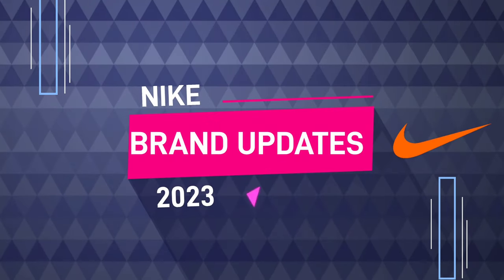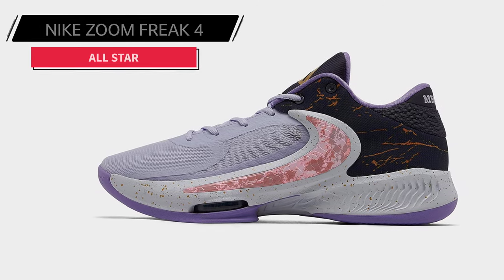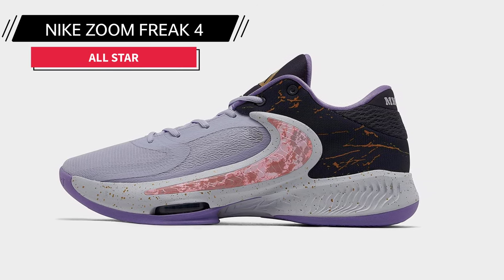Nike Brand Updates 2023. Dressed in an oxygen purple, space purple, and gridiron color scheme.